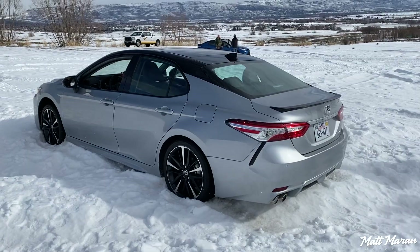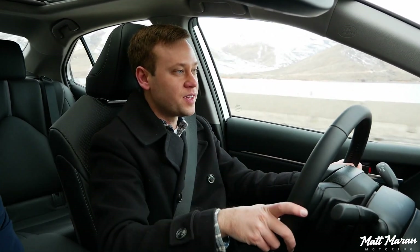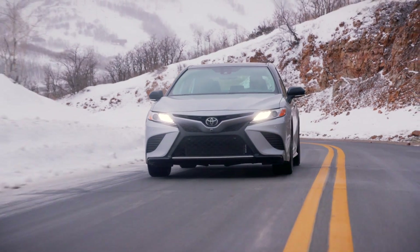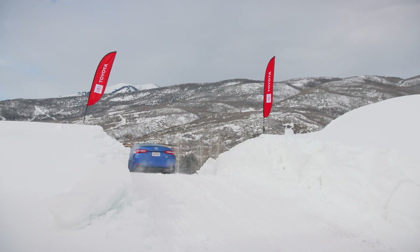We witnessed that firsthand by high-centering it — we went off into the snow and needed a tow out. Keep in mind, you have the all-wheel drive, but it does not make you invincible by any means. Snow tires are going to be the way to go if you really want to go well in the snow. Having extra ground clearance with something like a RAV4 also makes a lot of sense in deep snow. But for those who are just on slick roads every once in a while, this is going to be nice to have — it helps you get up hills, things like that.